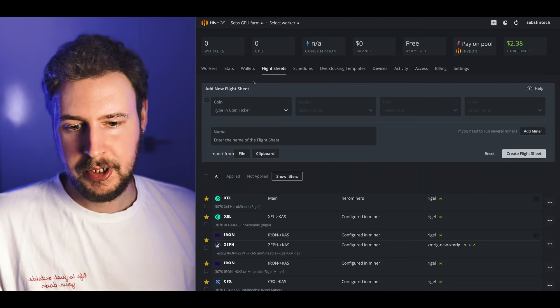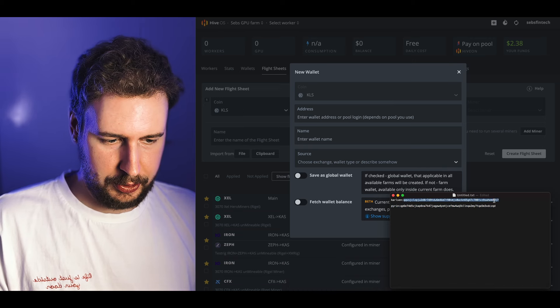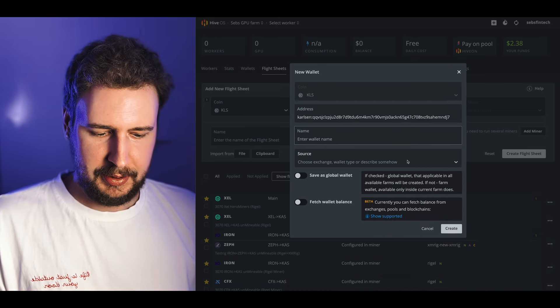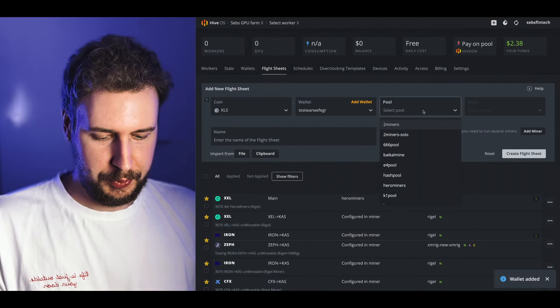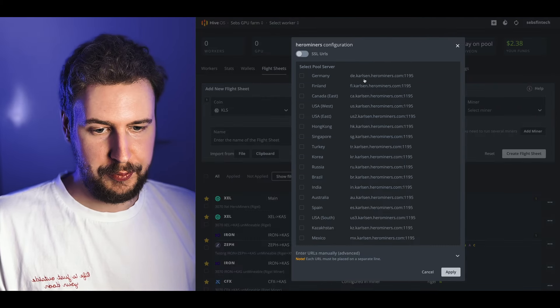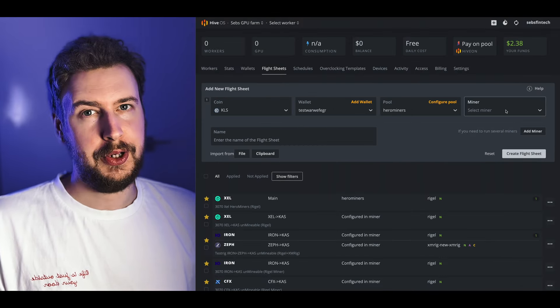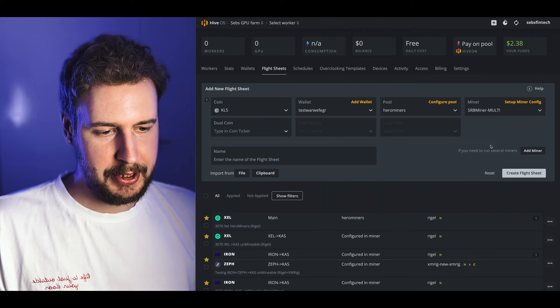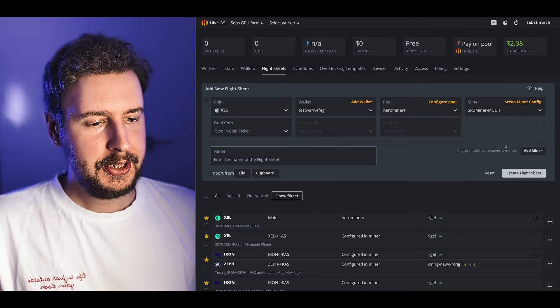For AMD GPUs on HiveOS, the process is very similar. Select KLS as the coin, add your Carlsen wallet address, name the wallet, and hit create. Select Hero Miners as your pool and choose the server closest to you. Select SRB Miner as your miner. If you just want to single mine Carlsen, simply name the flight sheet, hit create flight sheet, apply it to your workers, and you're up and single mining Carlsen on your AMD GPUs.